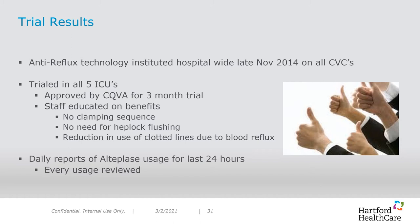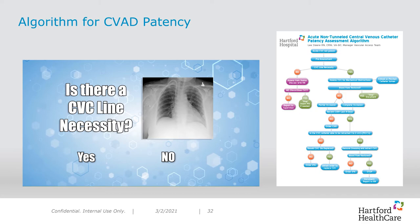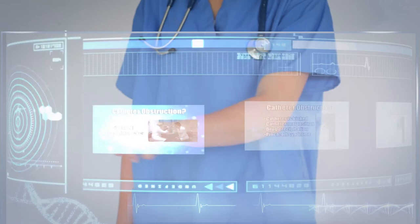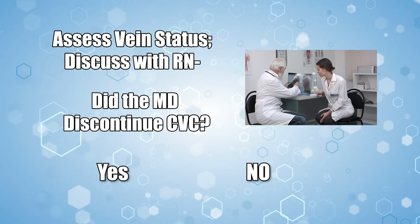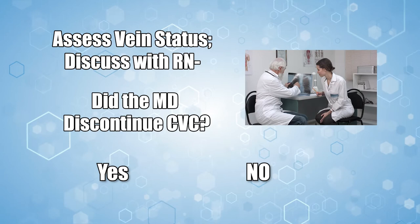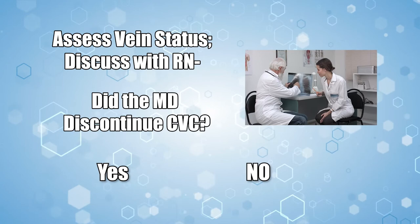We were receiving daily reports of alteplase usage from pharmacy during this period. Per the policy, we began centralizing the ordering process to the IV team and collected data. In addition, we began testing our algorithm to validate the troubleshooting for CVAD patency. We developed an acute non-tunneled central venous catheter patency assessment algorithm. To start, we needed to determine if the central venous catheter was indicated — this required a pre-assessment looking at the patient's electronic medical record. If no indication was found, we assess the patient's peripheral veins for PIV placement while having a discussion with the registered nurse. We then contact the medical doctor to get an order to remove the line.